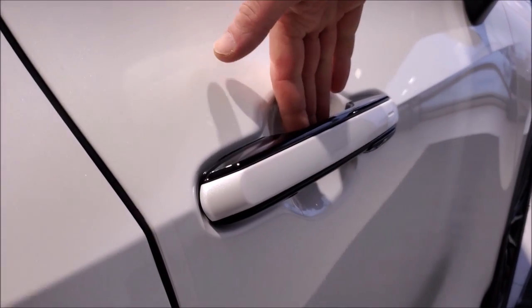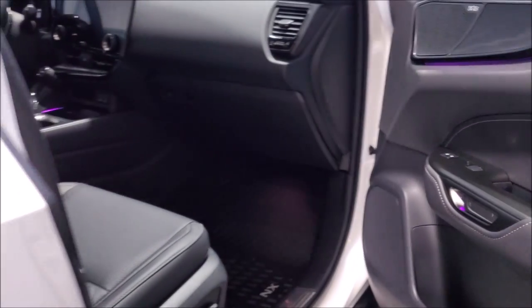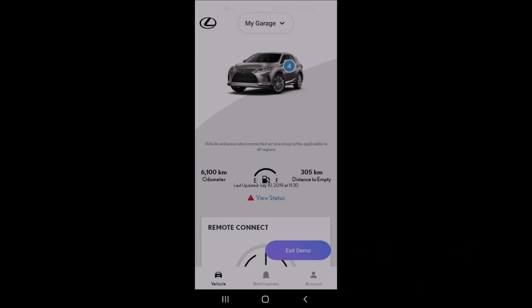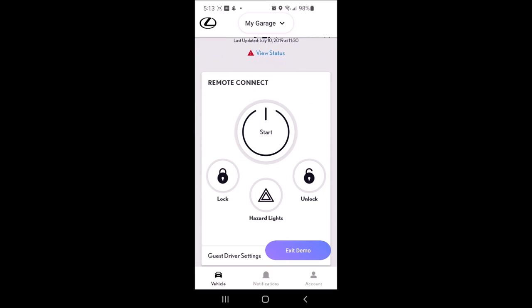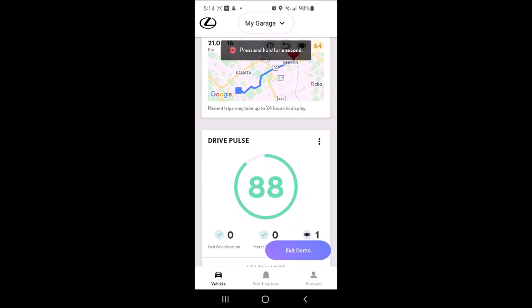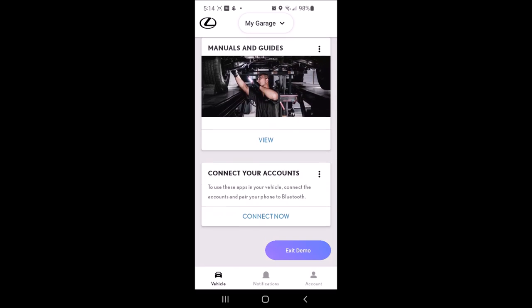It also comes with the electronic door latch system — you push a little button and the doors pop open. Available with a digital key that you can use your phone to open the vehicle with. Using the proximity range, that same app lets you remote start it, lock and unlock the doors, view recent trips, and many other really nice features.